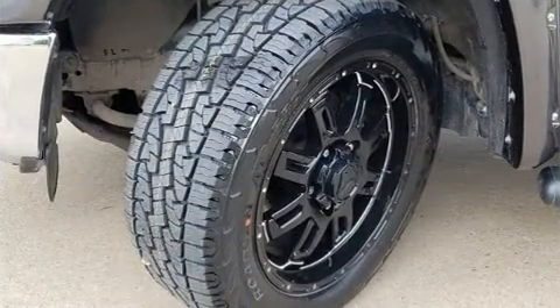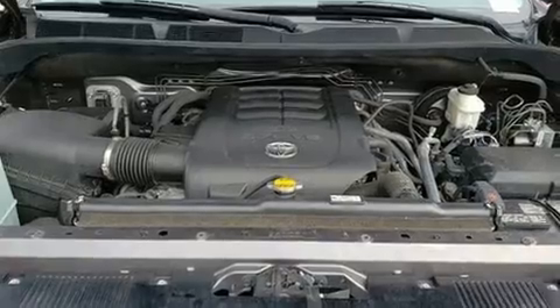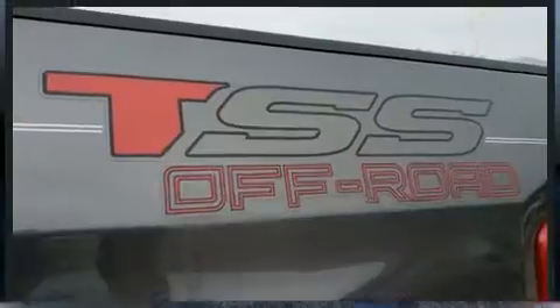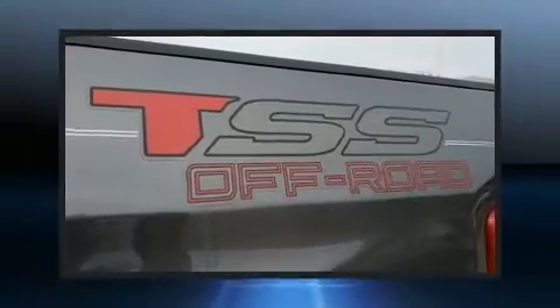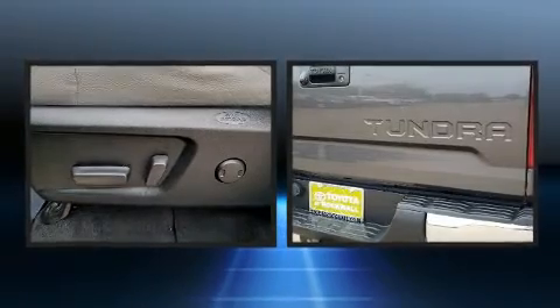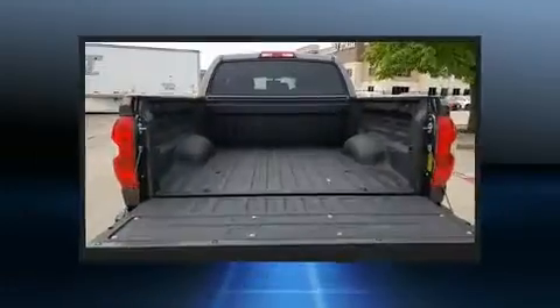Toyota infused the interior with top-shelf amenities such as one-touch window functionality, a trip computer, skid plates, and more. Premium sound drives six speakers, providing you and your passengers a sensational audio experience.